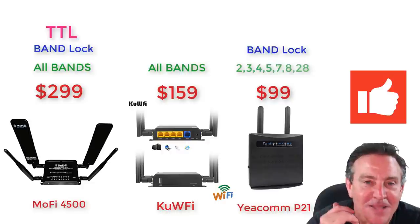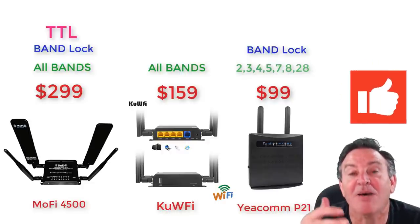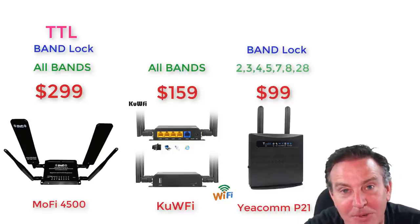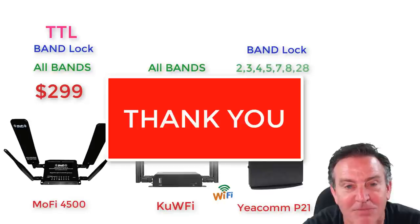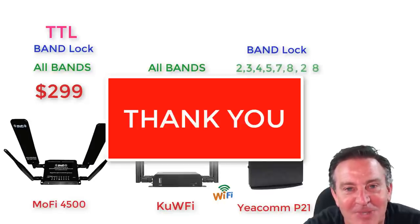Anyway guys, thanks for watching. Give this a thumbs up — it definitely helps out my channel and helps the video float to the top. If you like these kinds of things, please share it with your friends and send them a link. Thanks guys, see you in the next one.